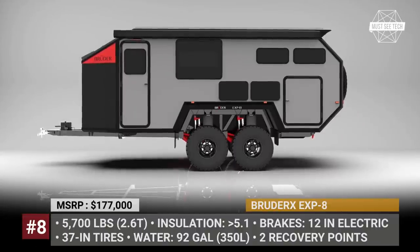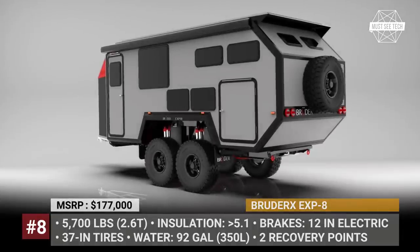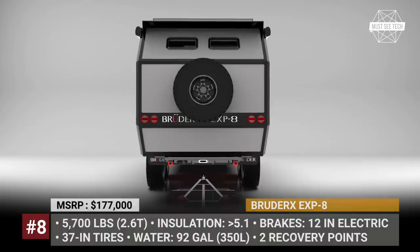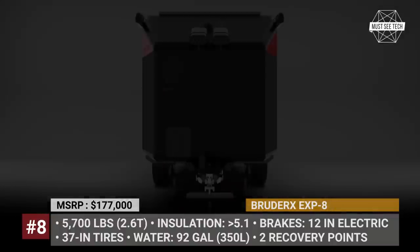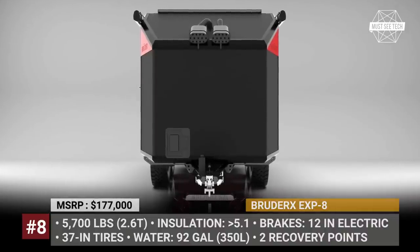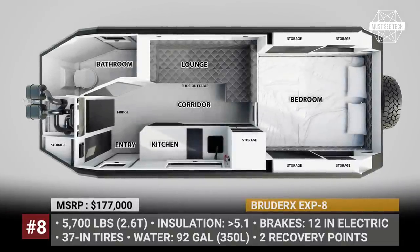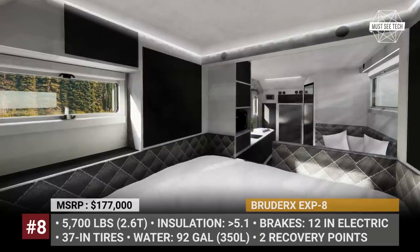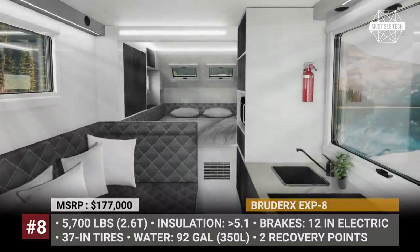Bruder EXP8. Australia's Bruder trailers are without a doubt the world's toughest caravans, and the new EXP8 shall become their most advanced model yet. This flagship rides on an airtight chassis with proprietary air suspension featuring 12 inches of travel and two monotube remote canister shock absorbers per each 18-inch wheel wrapped in 37-inch tires. Its composite body has an epoxy-bonded closed-cell construction with over R5.1 insulation value, and it carries 92 gallons of fresh water with pressurized air filtration.